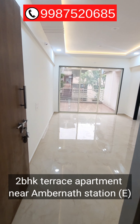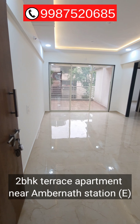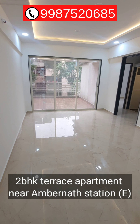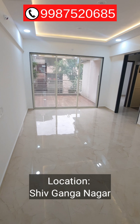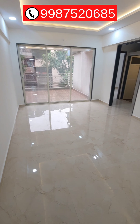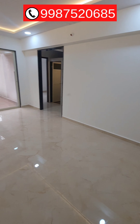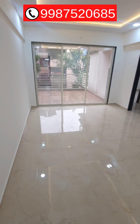This is a 2 BHK Terrace Apartment in Ambarnath East, very near to the Railway Station — only 10 minutes walking distance from Ambarnath Railway Station East, near Shiv Ganga Nagar. The carpet area of this 2 BHK apartment is 763 square feet.